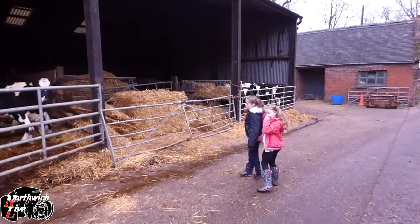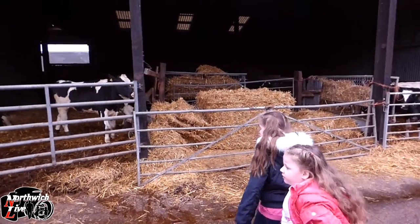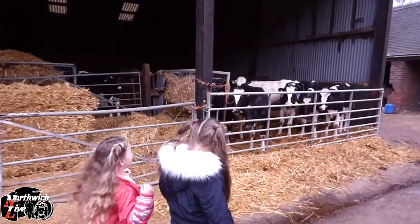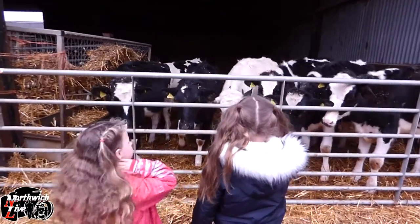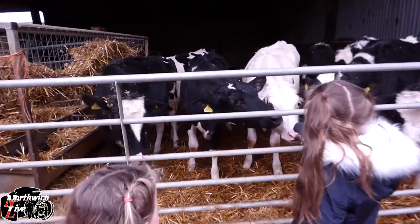This is the source of all this raw milk and this is how the cows are kept. Obviously it's a bit muddy and nasty out in the fields, but these are all nice and safe and happy in here. You going to give one of them a pat? I think you'll be alright — they will slobber, but you'll be fine.